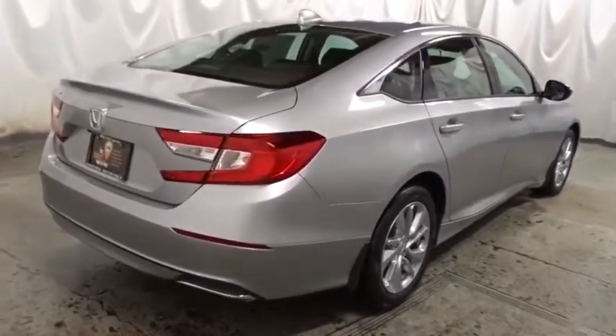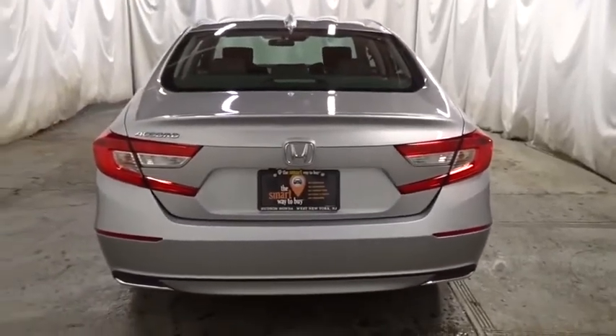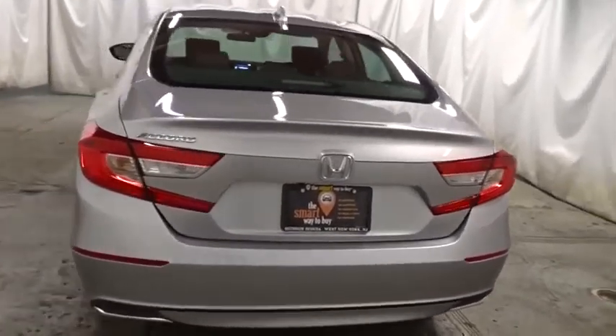Cloth seat trim, engine immobilizer, Audi color door handles, four-piece floor mat set, low tire pressure warning, power rear window sunshade.